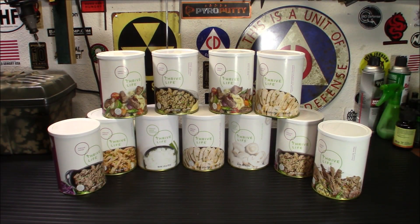Hey everybody, welcome back. I wanted to start off March with my March order from Thrive Life, let you know about the specials, and update you on their shipping times.